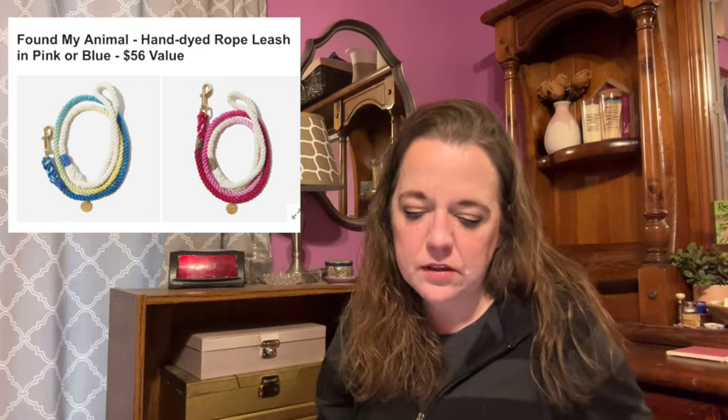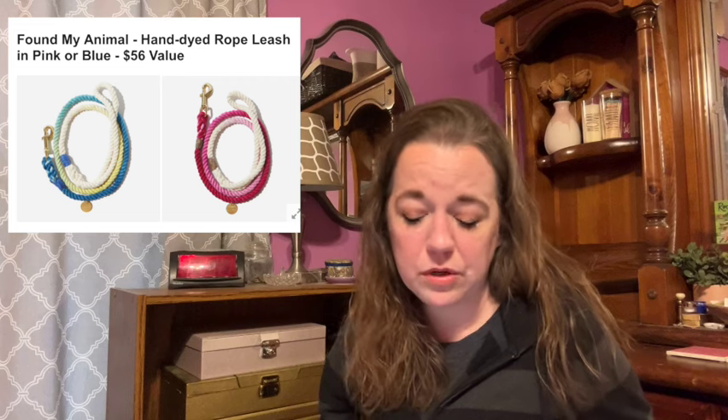Here is the last item in category six. This is the Found My Animal hand-dyed rope leash in pink or blue with a $56 value. Made with marine-grade rope and hand-spliced to withstand pulling from even the largest pooches. You can use this leash in multiple ways — go hands-free and wear it around your waist, form a handle by clipping the rings, or even walk two dogs by forming a knot in the center. The size is 60 inches by 0.375 inches. It's machine washable and line dry, with marine-grade rope and brass hardware. Female-founded, no shipping restrictions.